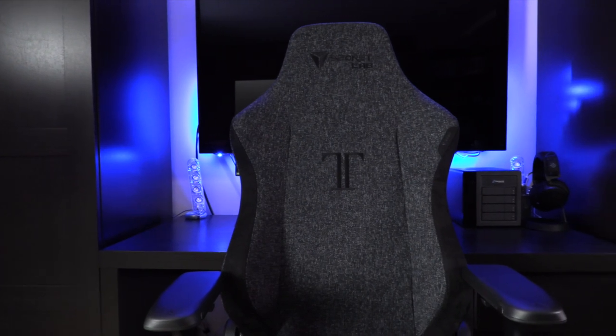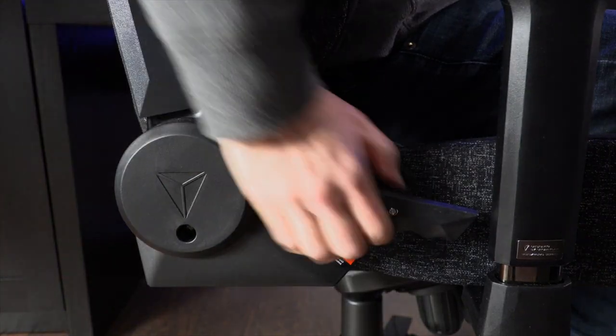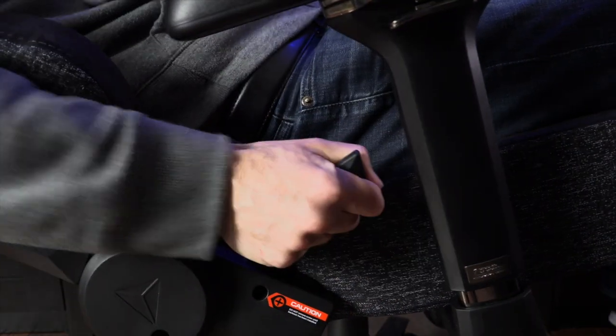First, the positives. The chair is very well made. It's heavy and has a quality feel to every part of the chair. I think it would last a very long time. The seat and armrest adjustments work great as well. I love the softweave fabric and the aesthetics of the chair.